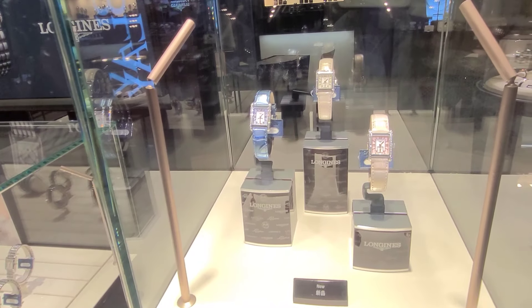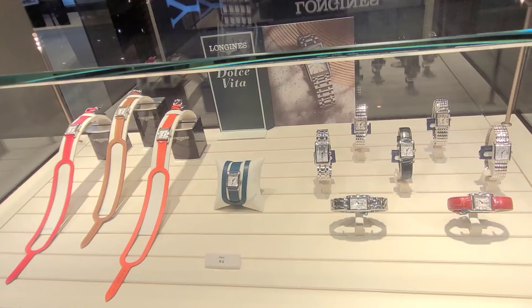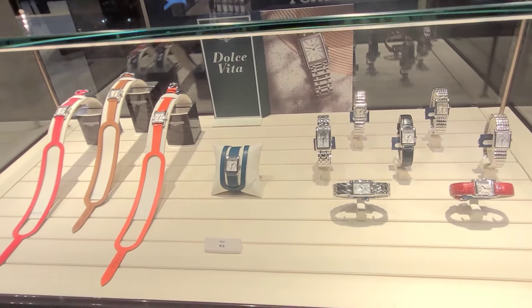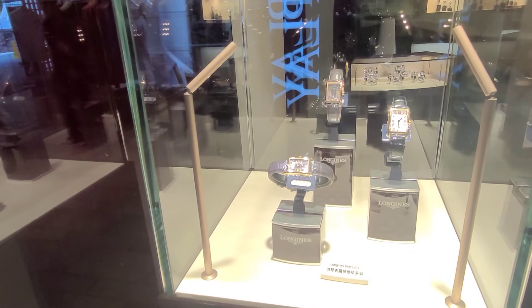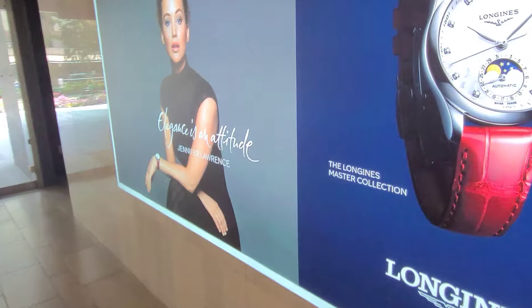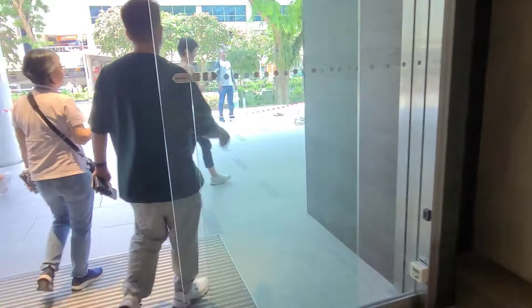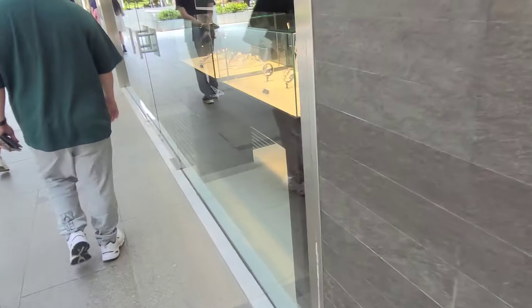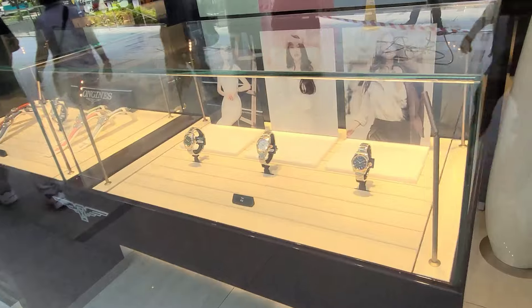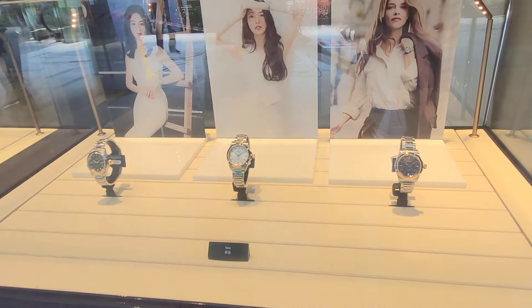This is a new series they are promoting right now. In the next shelf we can see rectangular pieces — Dolce Vita from Longines. We have Jennifer Lawrence as ambassador for Longines. As you can see, this particular boutique is really good for watch shopping because they have a huge storefront. This is the new Conquest Series.